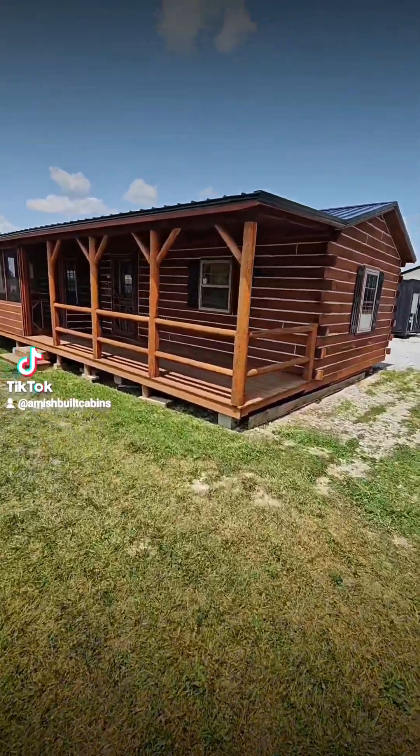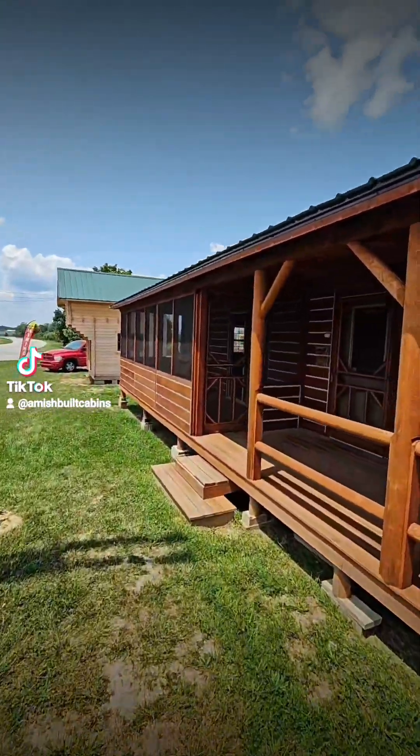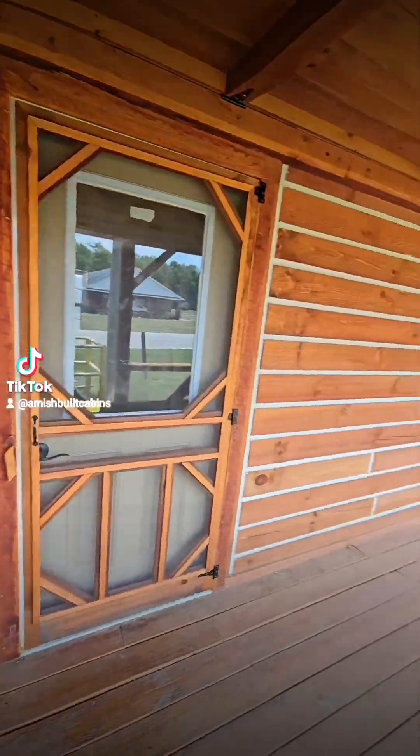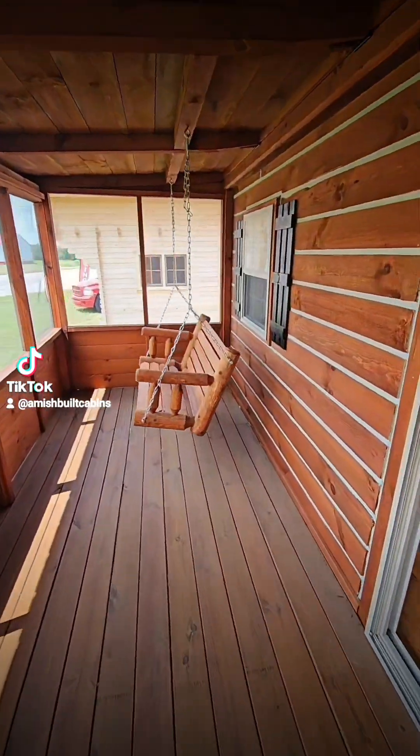Let me introduce you to one of the most popular cabins on the lot — the one we call El Chapo Muchacho Es Muy Bonito Mucho Guapo Es Barato, baby. This one right here is a beautiful structure. As you can see, beautiful six-foot by 40-foot porch.